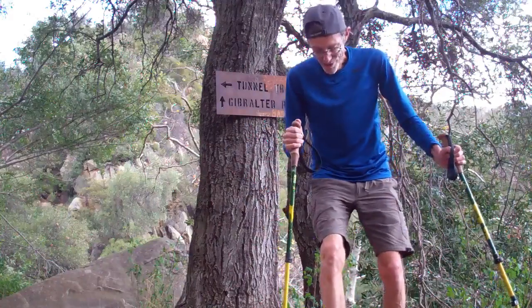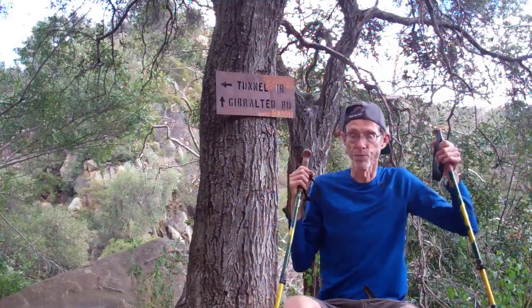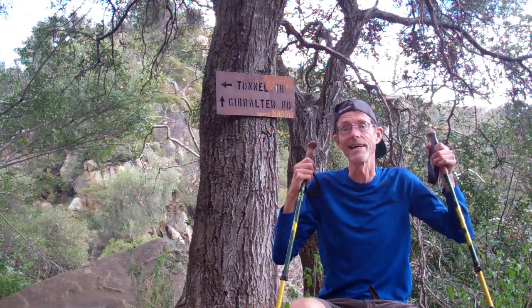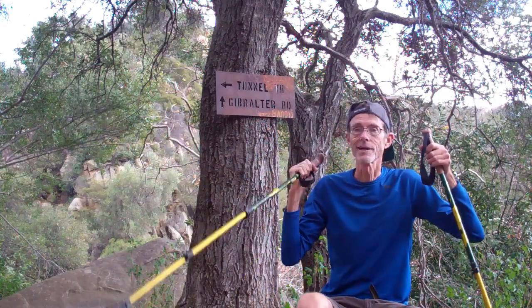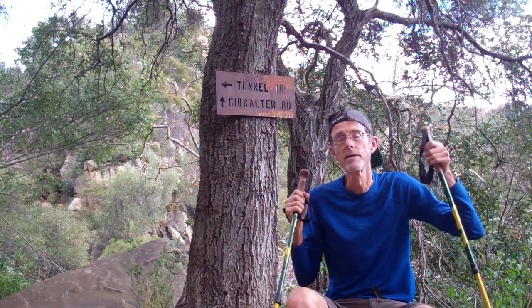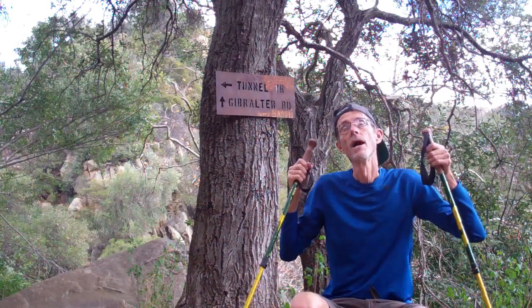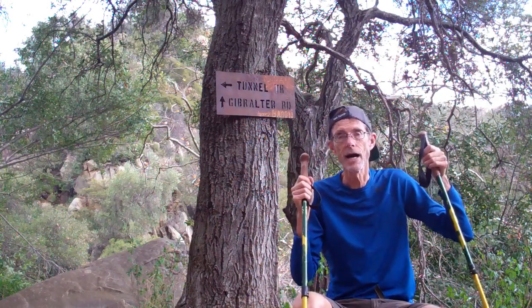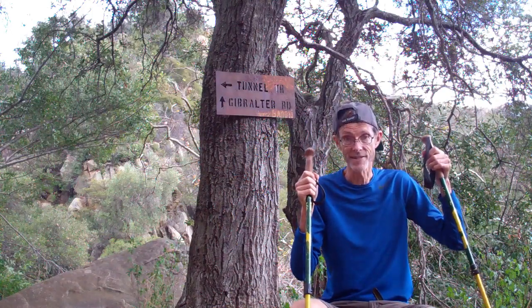There's actually a junction here — in one direction is Gibraltar Road, which is one of the launching sites for hang gliders. In the other direction, the trail connects to another trail called the Tunnel Trail. At this point, I think I'm going to call it quits for this afternoon after a wonderful opportunity to explore Rattlesnake Canyon.